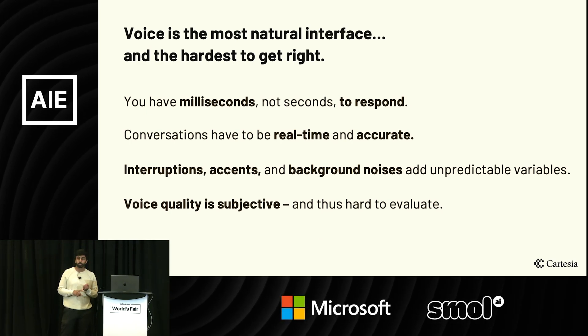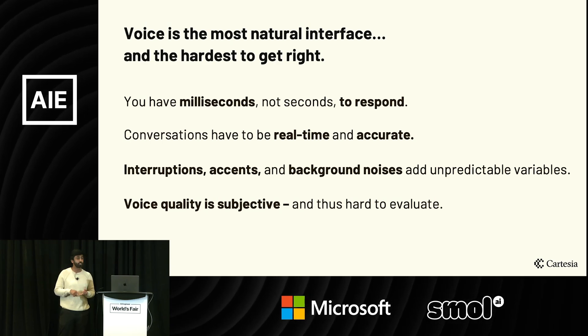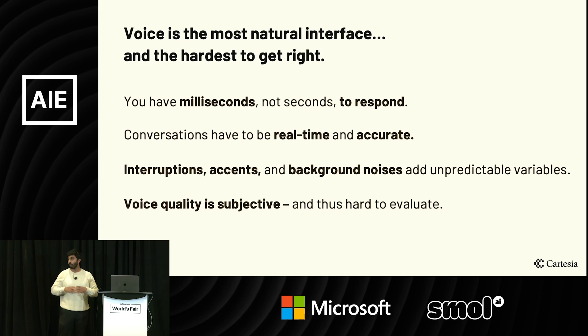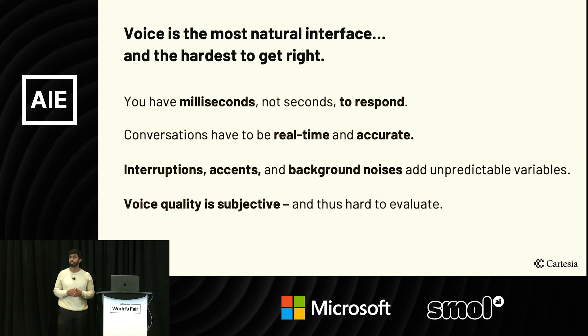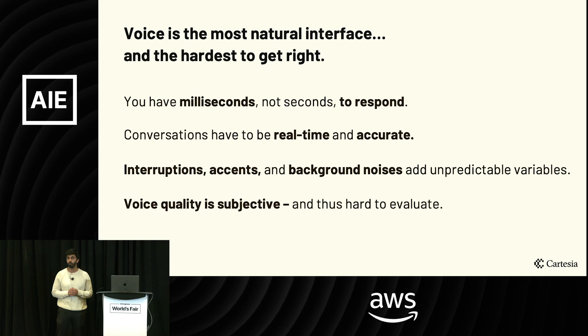When you think about voice, you have to deal with things like interruptions, globalization, accents, and background noises that callers might have. At the end of the day, when you actually want to deliver this experience, it's incredibly subjective. There are so many nuances and customizations that you want around voice.